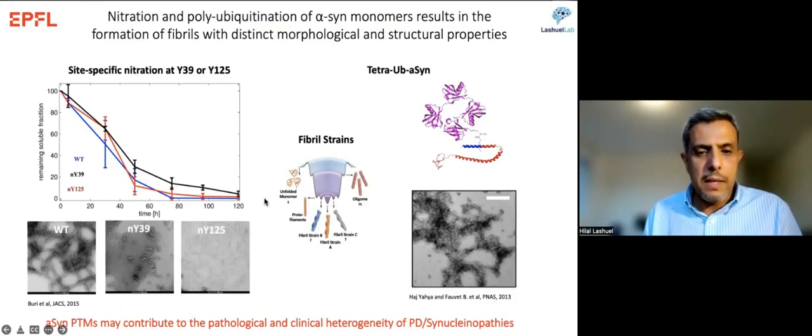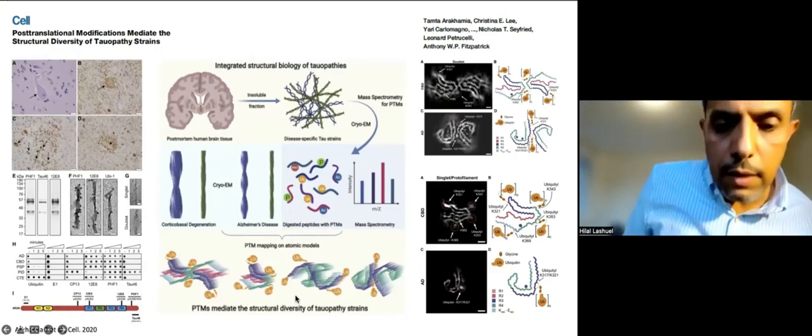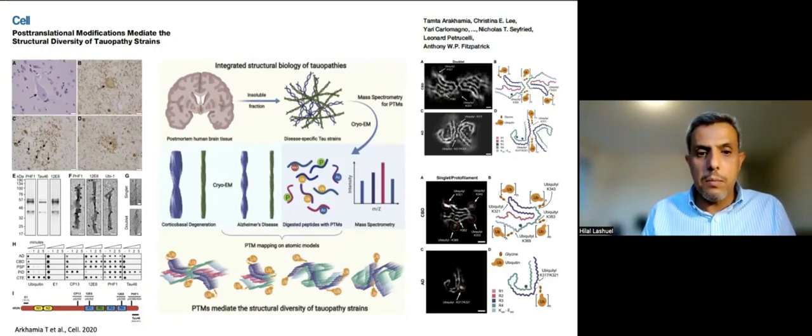This opened new opportunities: seeing that phosphorylation inhibits aggregation, we went into animal models and showed that enhancing phosphorylation with a kinase like BLK2 targets alpha-synuclein for degradation and inhibits its aggregation, leading to protection against loss of dopaminergic neurons. Similarly, mimicking phosphorylation at S87 by glutamate reduces both aggregation and protects against toxicity. We also learned that PTMs can modify the type of structures formed — nitration at residue 125 or poly-ubiquitination induces formation of very different types of aggregates, possibly contributing to the pathological heterogeneity in the brain.